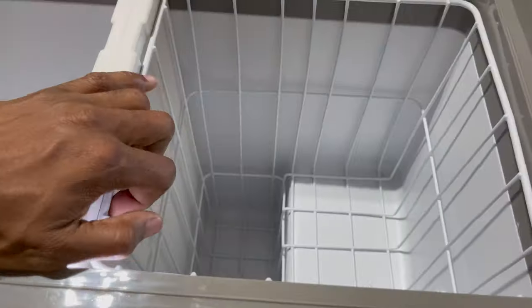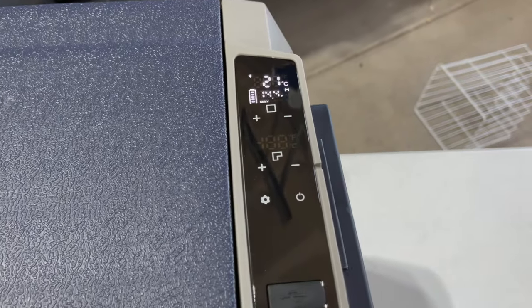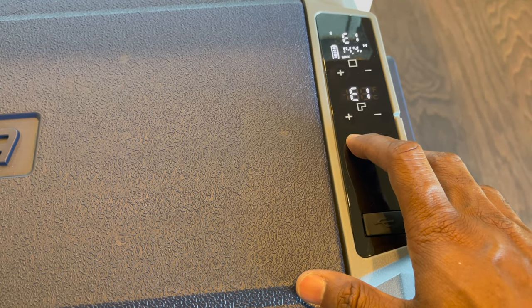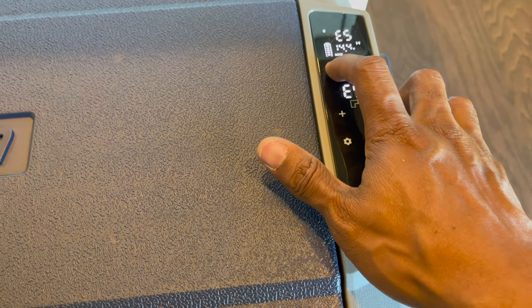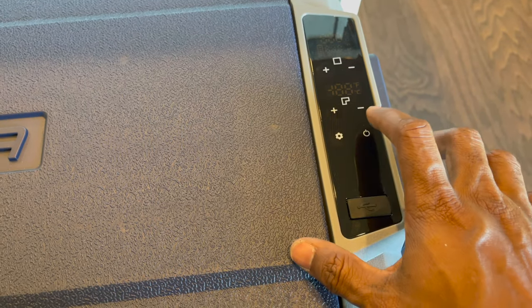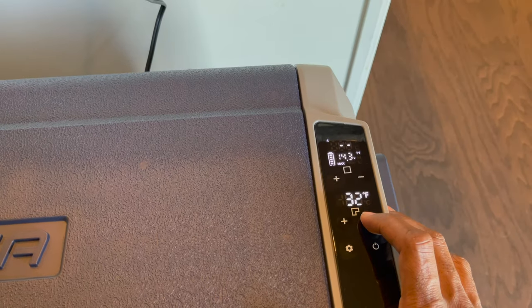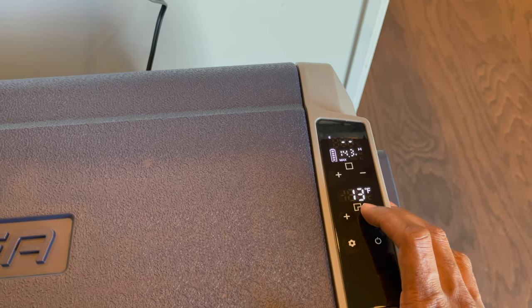Press and hold plus and minus simultaneously to turn the left zone off or on and remove the divider. To change the display from Celsius to Fahrenheit, turn off the fridge, then long press the settings button until it displays E1, press settings until it displays E5, then press plus or minus to select Celsius or Fahrenheit. I'm going to set the freezer side to zero degrees Fahrenheit and the refrigerator side to 40 degrees Fahrenheit.